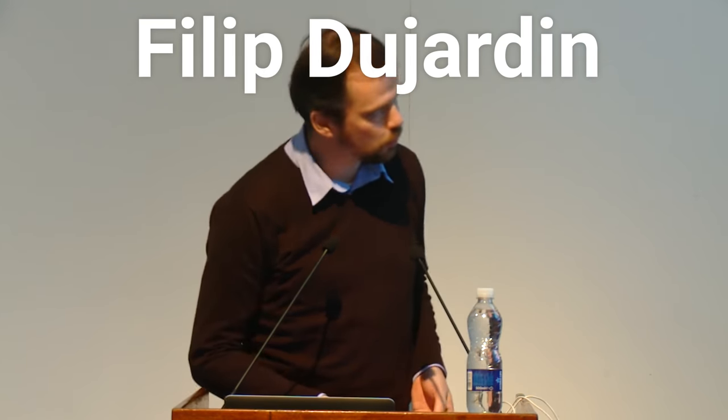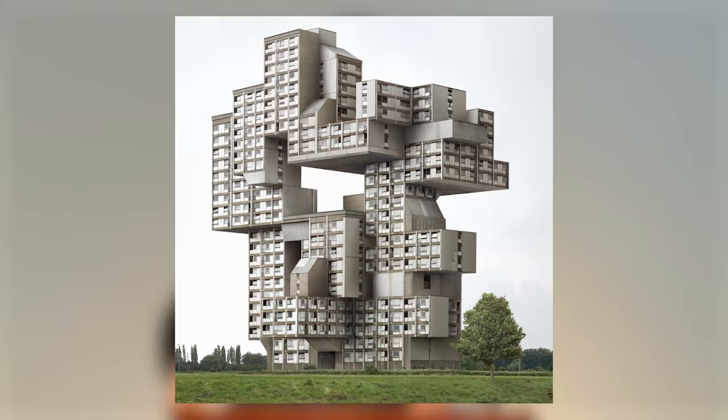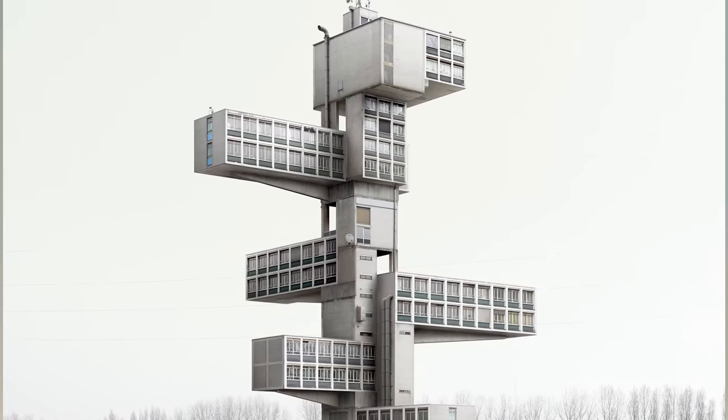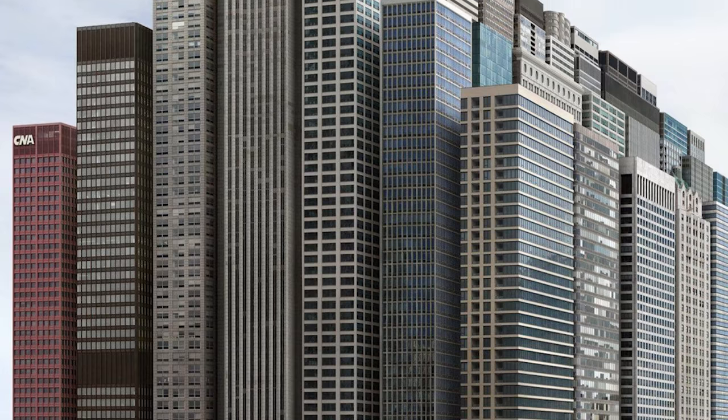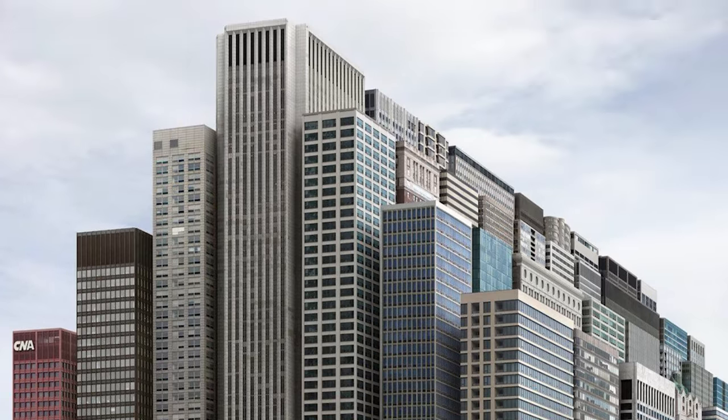Another architectural photographer turned artist is Philippe Dujardin. However, he doesn't stop with snapping the photograph — he manipulates the image to create semi-believable scenes of ultimately unbuildable situations. The depictions often look abandoned and out of place both for their absurdity and for the way that they're staged.